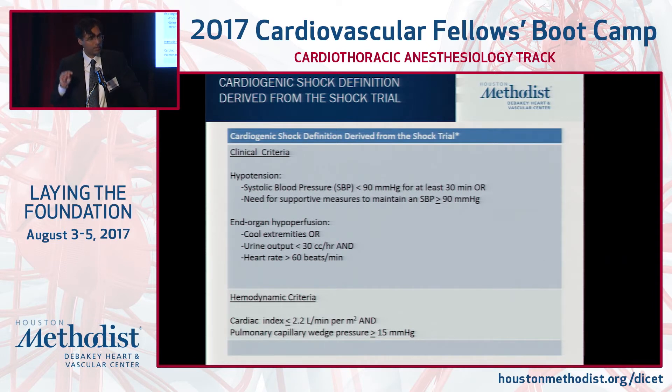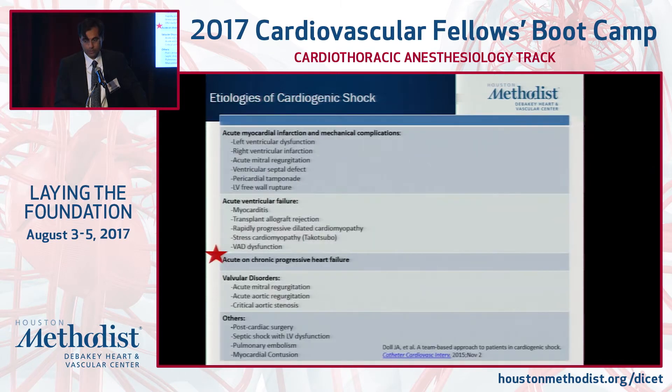To differentiate from septic shock or other forms such as hypovolemic shock, a Swan-Ganz catheter is key — not only to corroborate your clinical exam findings, but to help tailor the therapy and understand if your management is working. That's concept number one: have a Swan in when you're dealing with shock.